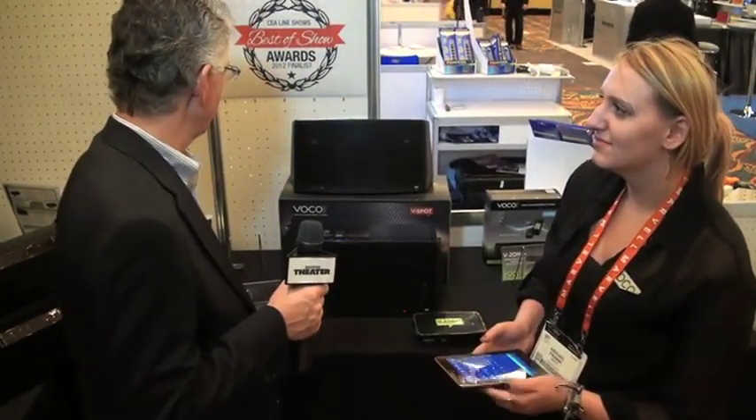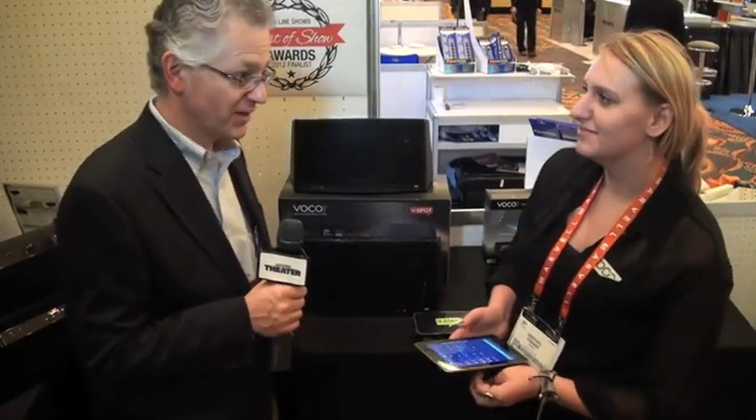Hi, Bob Antosco with Home Theater Magazine. I'm here with Abby Frank of VOCO, and Abby's going to show us the new VOCO wireless voice-controlled music and video system.